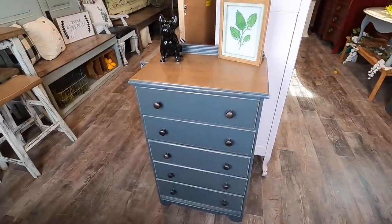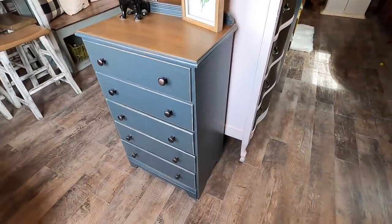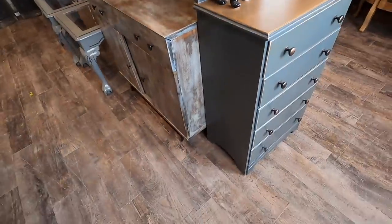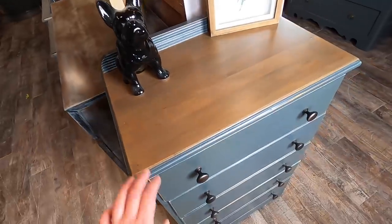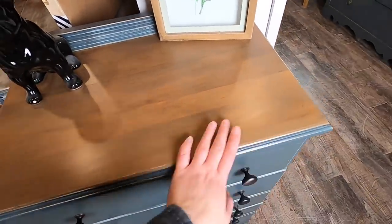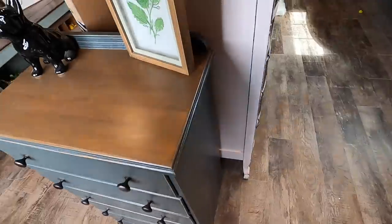Next we have this cute little dresser — super cute. Would be great for a little kids' room or if you needed just a little storage in a craft room. Some rubbed oil bronze handles and a medium walnut-y, light walnut color stained top. Cute little feller.